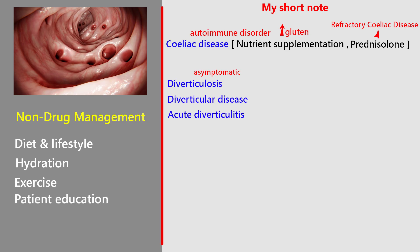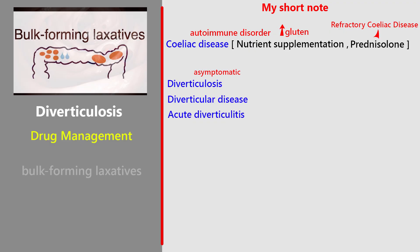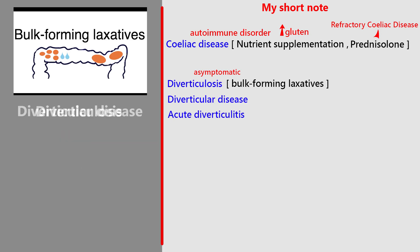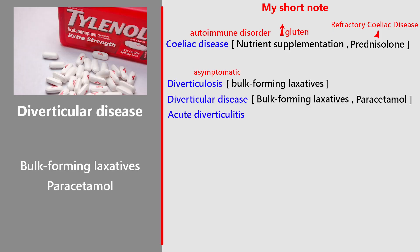Patient education: inform about disease course, symptom management, and when to seek medical advice. In complicated acute diverticulitis, surgery may be required. Drug management: diverticulosis usually needs no specific treatment, but bulk-forming laxatives can help with constipation. For diverticular disease, bulk-forming laxatives can be used if a high-fiber diet isn't enough; paracetamol for mild pain, antispasmodics for cramps. Avoid NSAIDs and opioids due to risk of perforation.